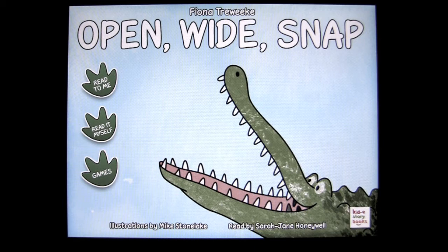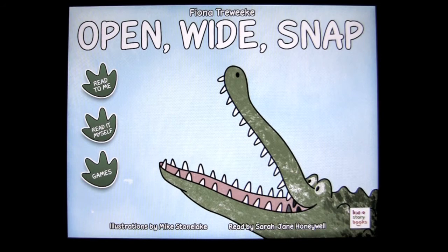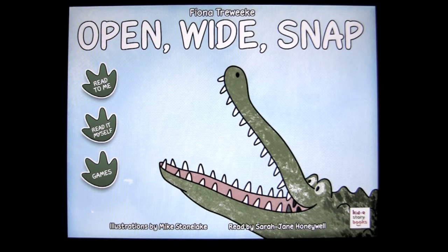And that's Open Wide Snap by Kid eStorybooks, $1.99 in the iTunes App Store. It works on the iPad and iPad 2. Check this one out. Until next time, this is Crazy Mike saying see ya.